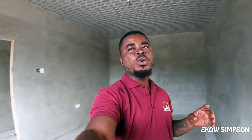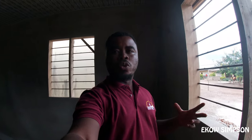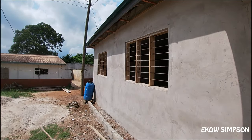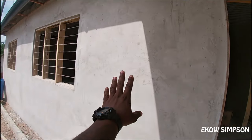Some time back, a few years ago, I was like, hey, we need a library for my school. So we started talking to people, asking them to support. And now this is what we have. This is the outside of the library. As you can see, it has already been plastered.